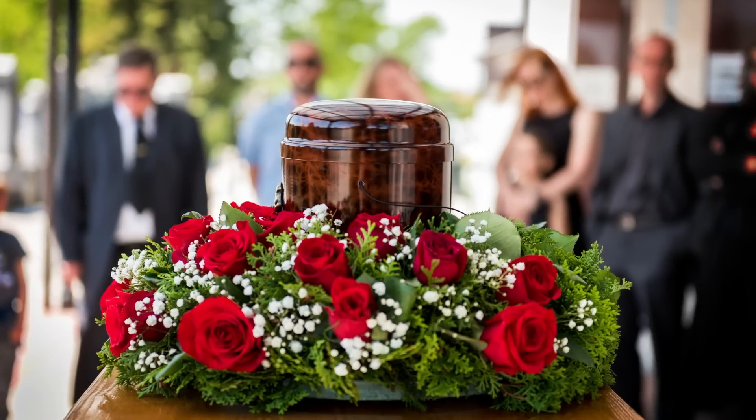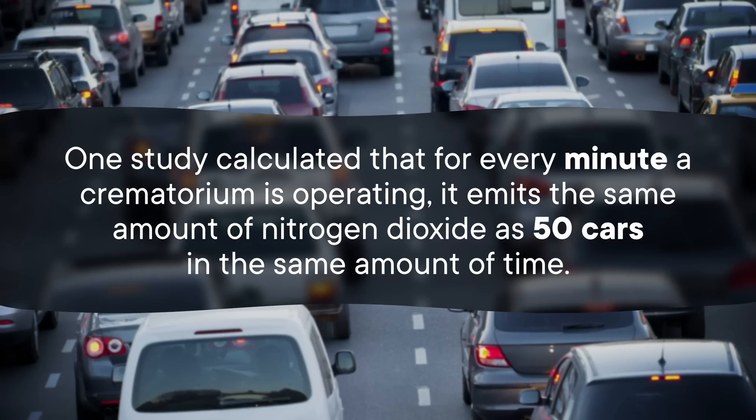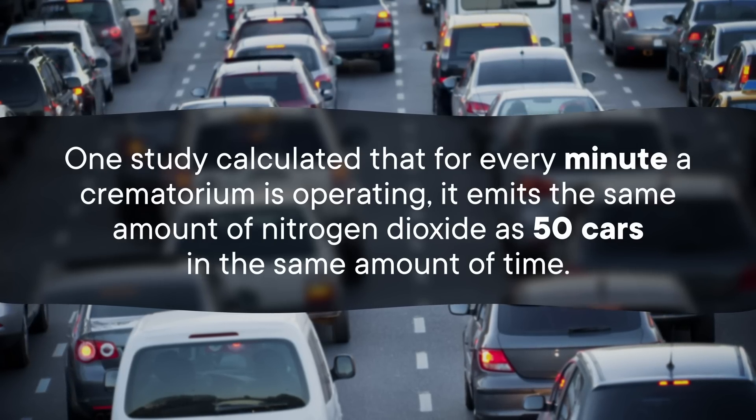Cremation is another one of the most popular ways to dispose of a dead body. And depending on which environmental impacts are most important to you, it might be more eco-friendly than burial — but also, it might not. Some researchers say cremation is better because it takes up less land. However, there are a larger number of environmental concerns related to cremation, because it uses so much energy to hold a body at the necessary 980 degrees Celsius for hours. And you end up releasing tons of gases and polluting dust into the environment. One study calculated that for every minute a crematorium is operating, it emits the same amount of nitrogen dioxide as 50 cars in the same amount of time.